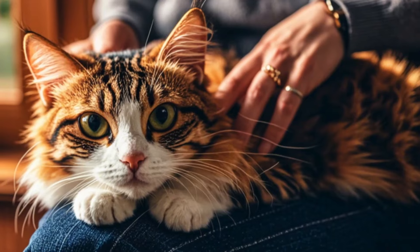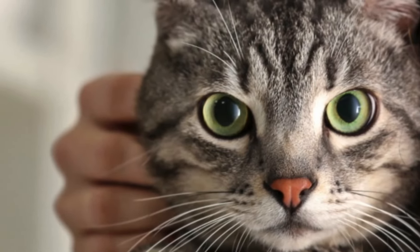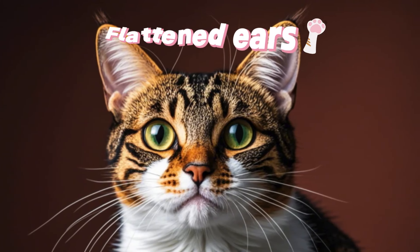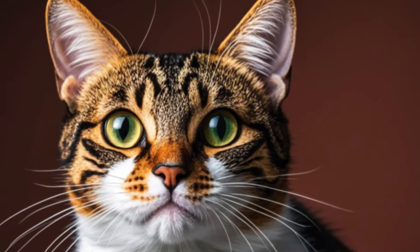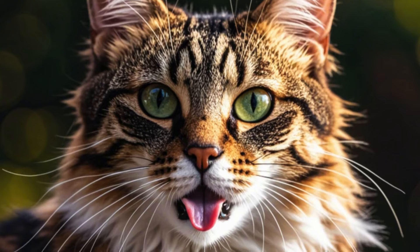Decoding other gestures: In addition to tail and eye language, cats communicate through various body postures. Flattened ears can indicate fear or playfulness, depending on the context. A cat sticking out its tongue slightly might be a sign of anxiety.